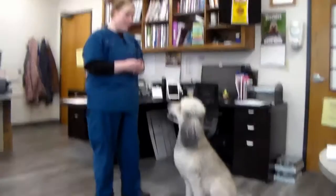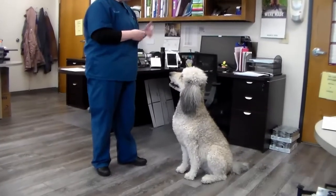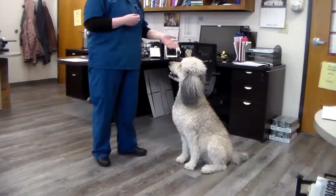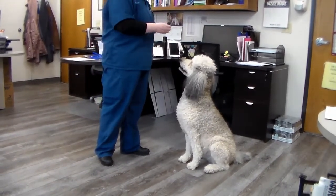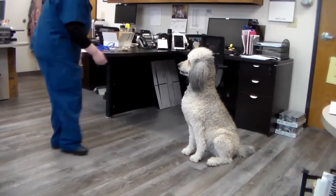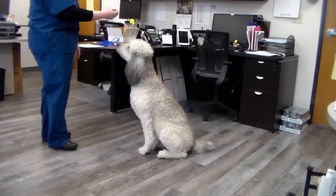Sit-to-stand exercises are one of the first ones people are going to do. She does these pretty easily because she regularly sits for her treats. But the hardest part is going to be trying to get her to stand up.